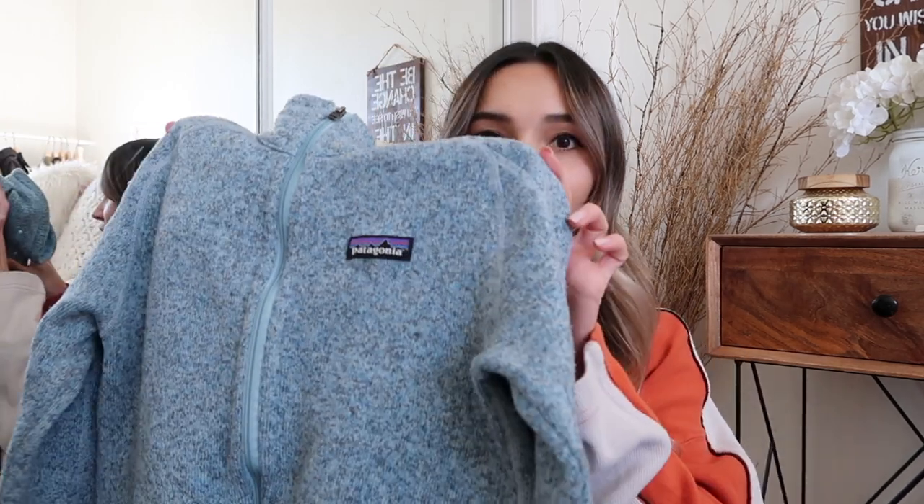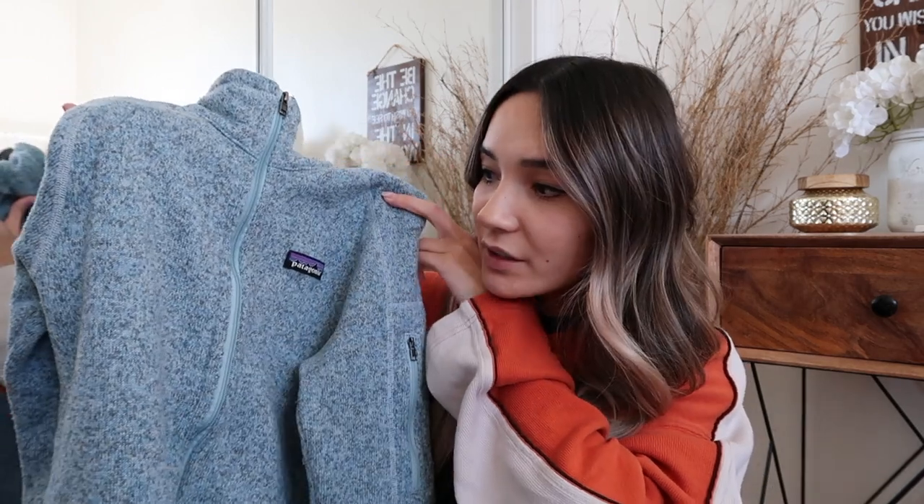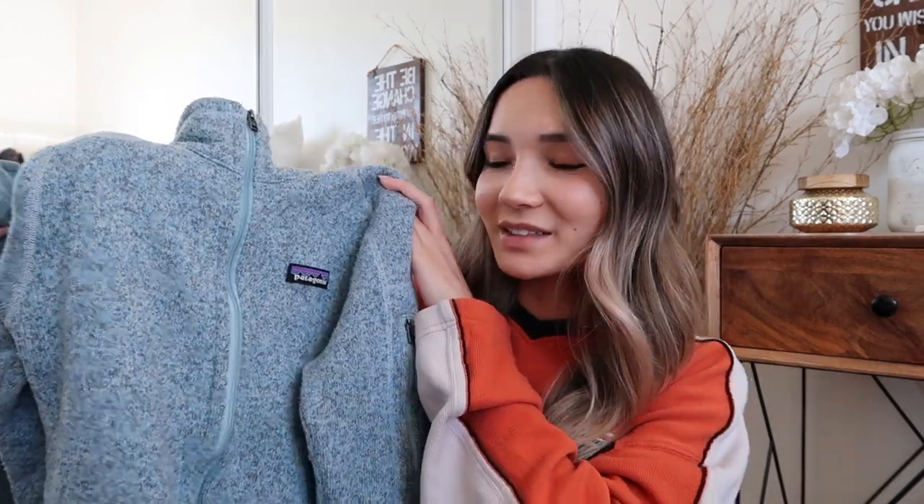Next I picked up this Patagonia zip-up sweatshirt. I've been picking up a few Patagonias on my thrift trips because a lot of you guys love them. I used to find the vintage 80s/90s pullover fleece ones and never pick them up, but I'm starting to now. They are really expensive at thrift stores, so I'm testing different styles on my Poshmark to see what you guys like. I really like the colors of this one — it works for winter and spring.